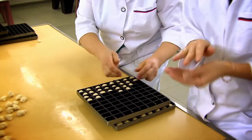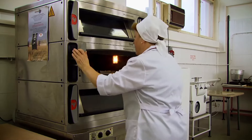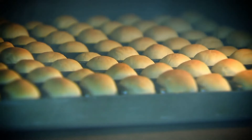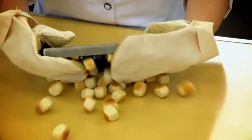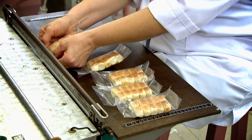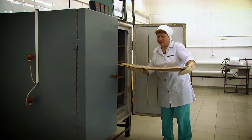Bread for the ISS crew is baked in Moscow, in a scientific research institute for the baking industry. Compared to a regular bakery, its output is really small — only 50 kilograms per year. A kilogram of space bread accounts for 800 of these small loaves. Their small size ensures that astronauts don't have to cut or bite them in microgravity. After baking and packaging, they are subjected to special heat treatment — high temperature kills bacteria and mold spores, which must be prevented from getting on the space station at all costs.